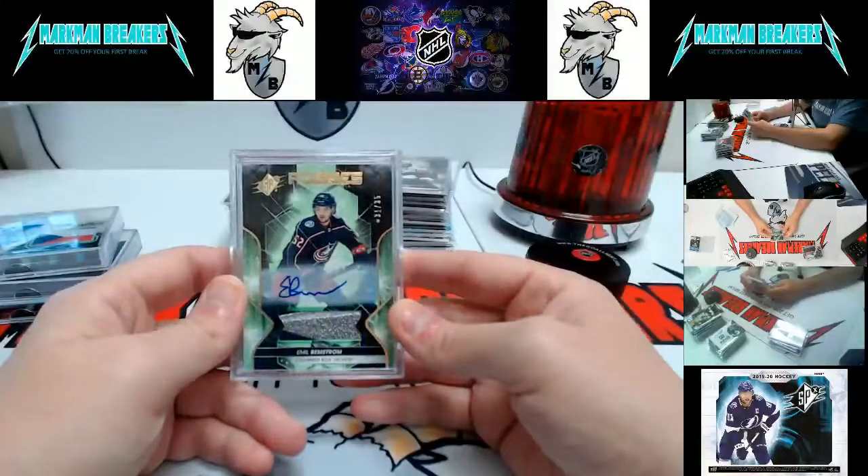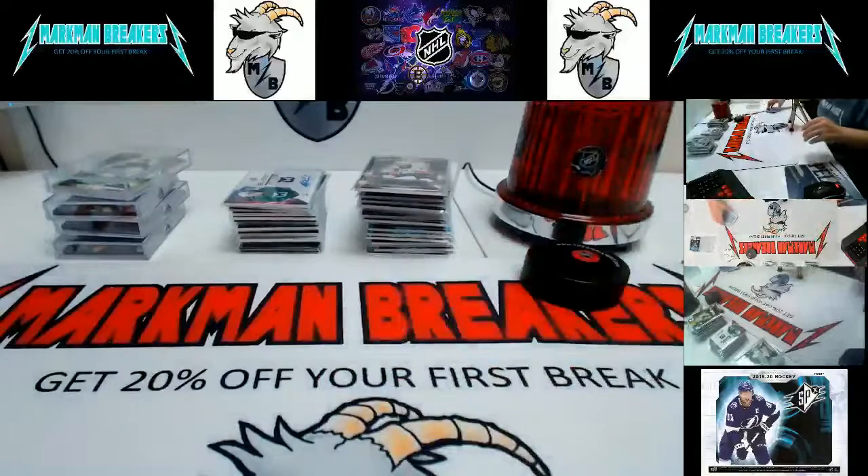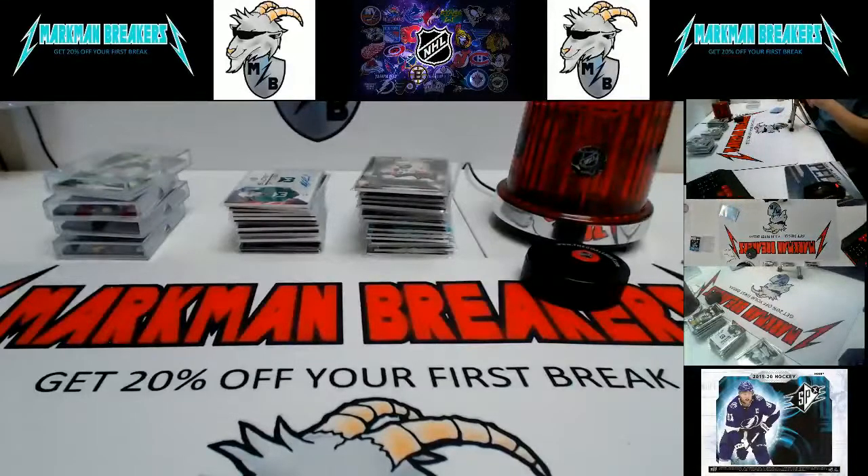I'll get these out by tomorrow. Thank you for joining us. If you're in the group, check out the master case I have up of this product. And if it's your first break with us, you get 20% off. Thanks guys, take care.